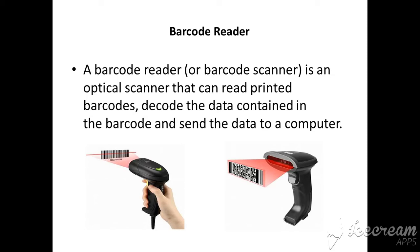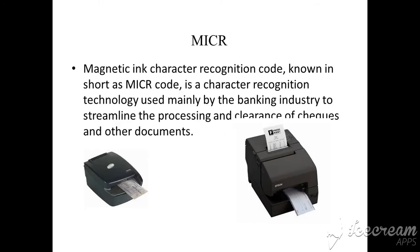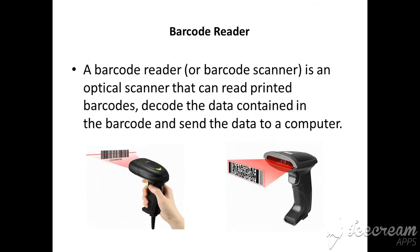The product code is printed as patterns of bars. In today's class we have learned about some input devices: first, OCR — Optical Character Recognition or Optical Character Reader; next, MICR — Magnetic Ink Character Recognition; and next, barcode reader, which reads the patterns of a barcode.